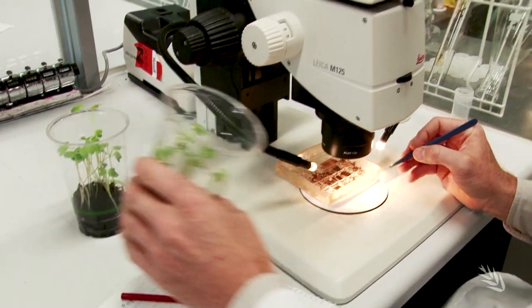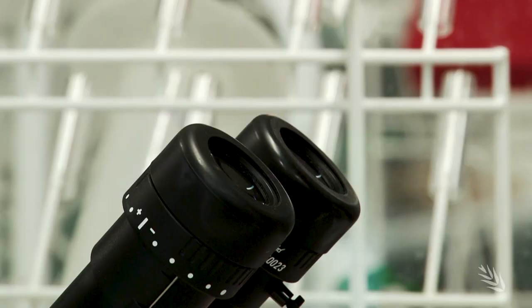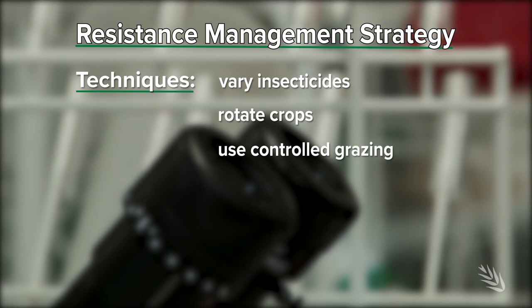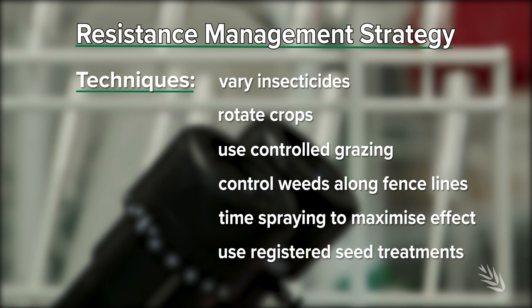Research partners CSER and WA's Department of Primary Industries and Regional Development have developed a resistance management strategy available on the GRDC website. Techniques include varying the use of insecticides, rotating crops, using controlled grazing to reduce feed on offer, controlling weeds along fence lines, timing the spraying of insecticides to maximise effect on the pests, and the use of registered seed treatments.